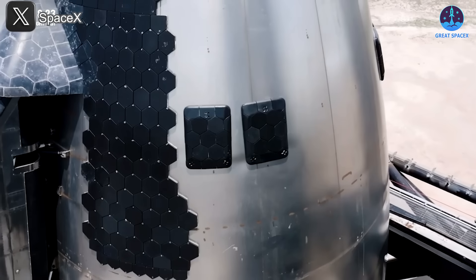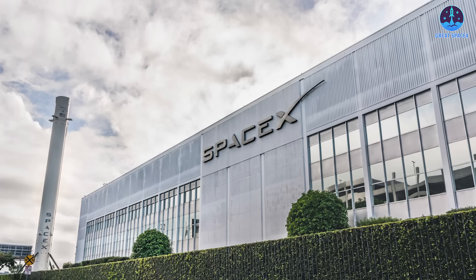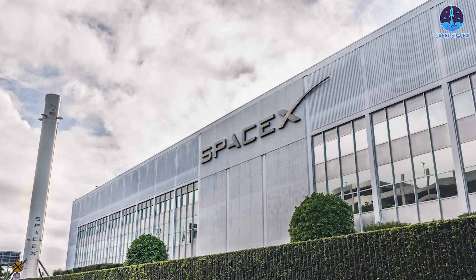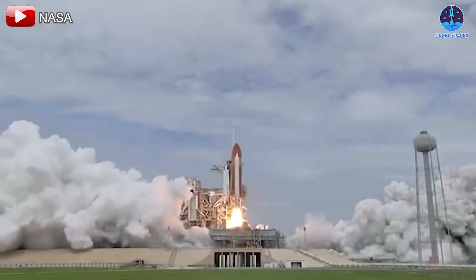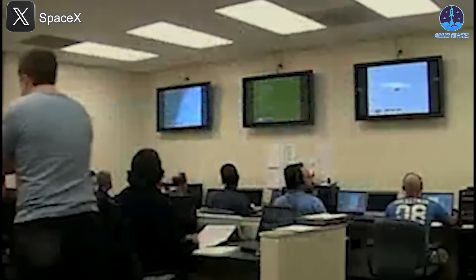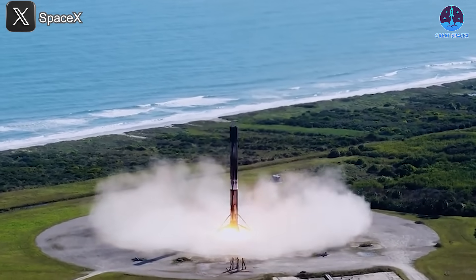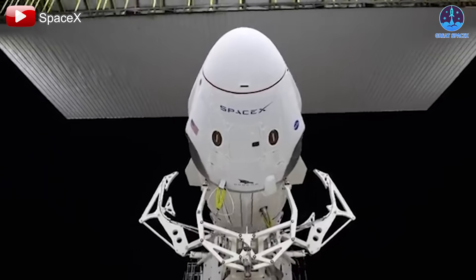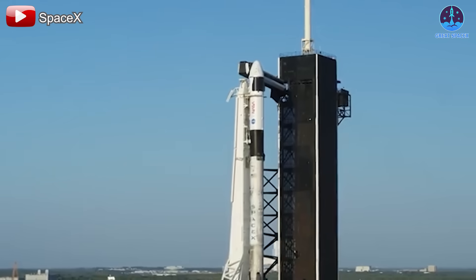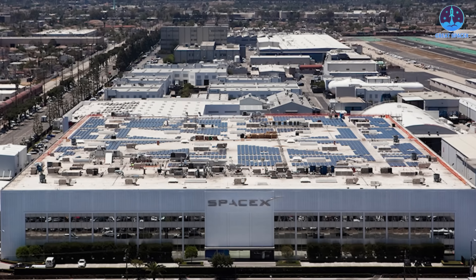Starship, meanwhile, represents the next leap forward, with its groundbreaking design and reusability poised to redefine the industry. SpaceX has embraced reusability as a core principle, setting them apart from NASA and other aerospace organizations. While NASA explored reusability with the Space Shuttle program, SpaceX has elevated the concept to new heights. The once crazy idea of reusing rockets, championed by Elon Musk two decades ago, has now become the foundation of SpaceX's dominance. With this innovative mindset, SpaceX is not just a private company but a driving force shaping the future of the U.S. aerospace industry, with their ability to take risks and deliver results positioning them as leaders in a rapidly evolving field.